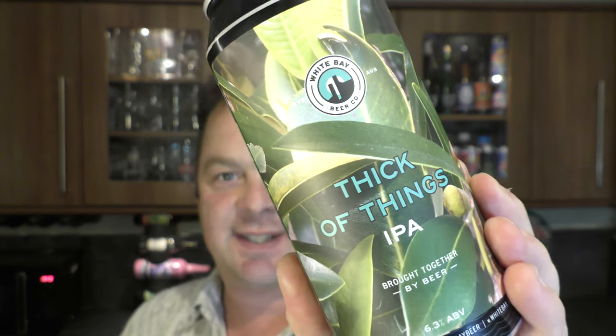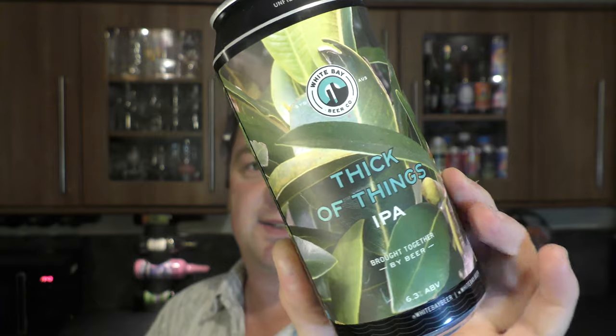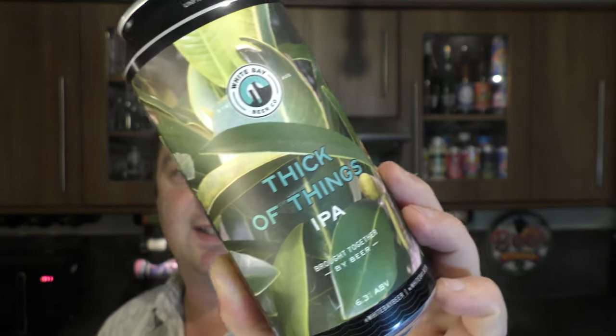It's beer o'clock on Real Ale Craft Beer. Today we've got a beer from White Bay Beer Co and it's a can of their Thick of Things IPA, coming in at 6.3% ABV in a 440 milliliter can.